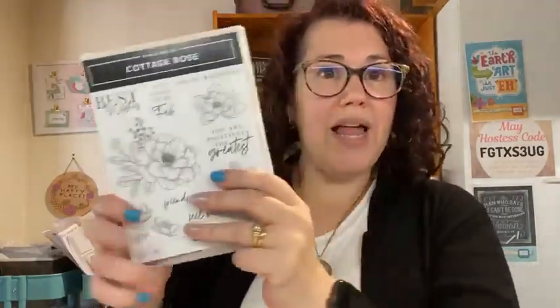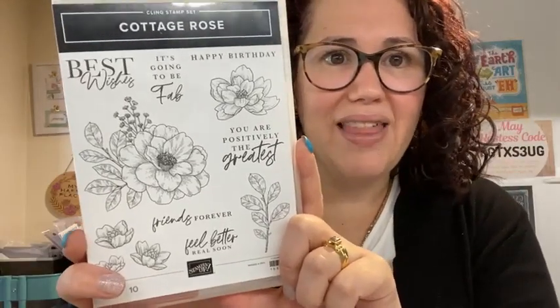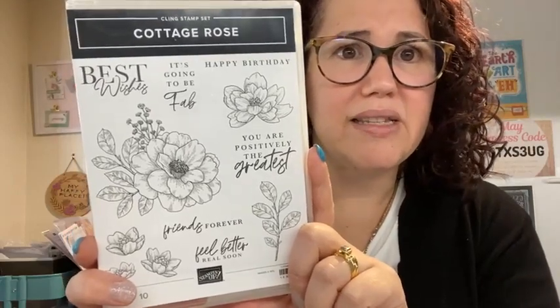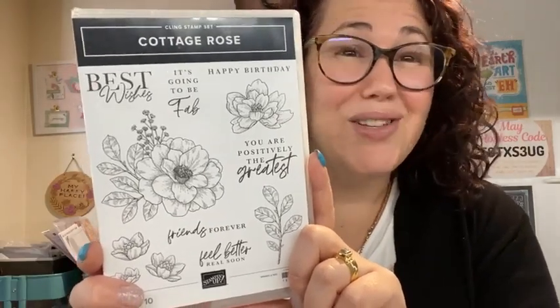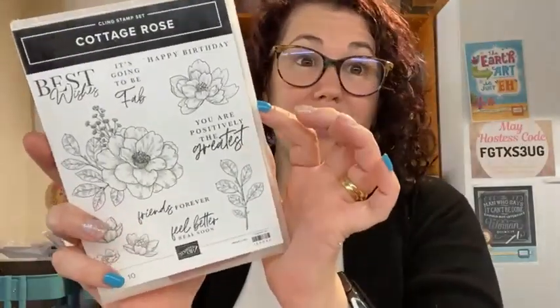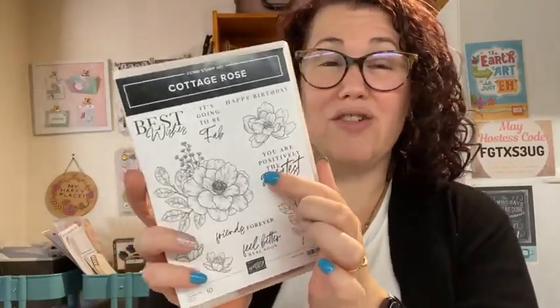Today I have a fair bit of stuff on my desk because I literally just dumped it and gathered almost everything together. We're playing with the Cottage Rose Stamp Set. I was originally not getting this stamp set, but I love the sentiments - I love the scripty font and the fact that it's a really good mix of sentiments. You've got birthday, best wishes, feel better, friends forever, you're positively the greatest, it's going to be fab. I bought it for the sentiments, but today we are using this beautiful rose. I may have ended up getting the whole suite.